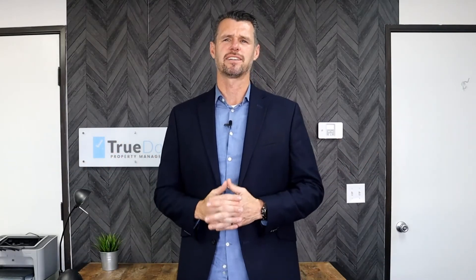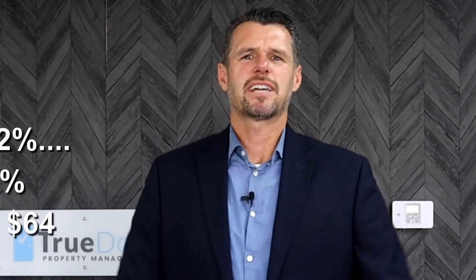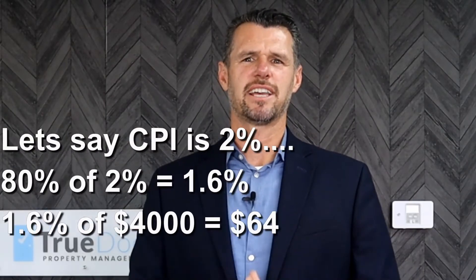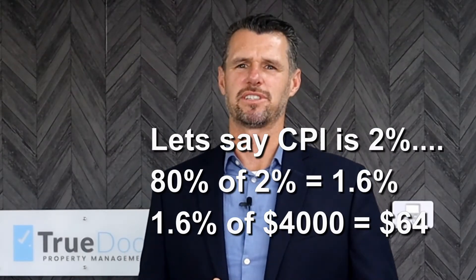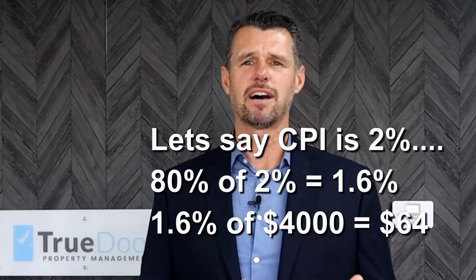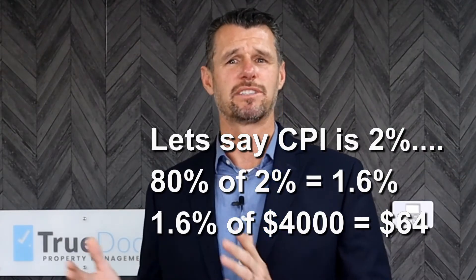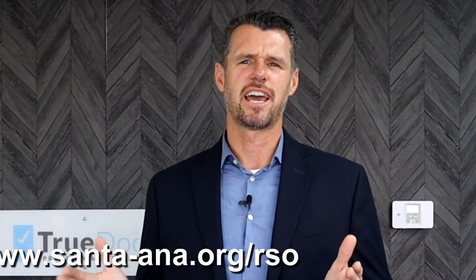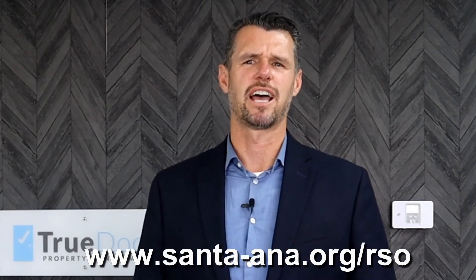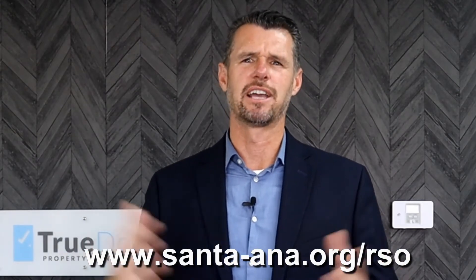Just for fun, let's say the CPI is lower — let's say CPI is at 2%. How do we determine the next rent increase? The ordinance says you take 80% of 2%, which equals 1.6%. If the current rent is $4,000, then the maximum allowable rent increase is 1.6% or $64. The easiest way to determine the maximum allowable increase is to go to santa-ana.org/rso, where you'll find all the info you need to determine your next rent increase.